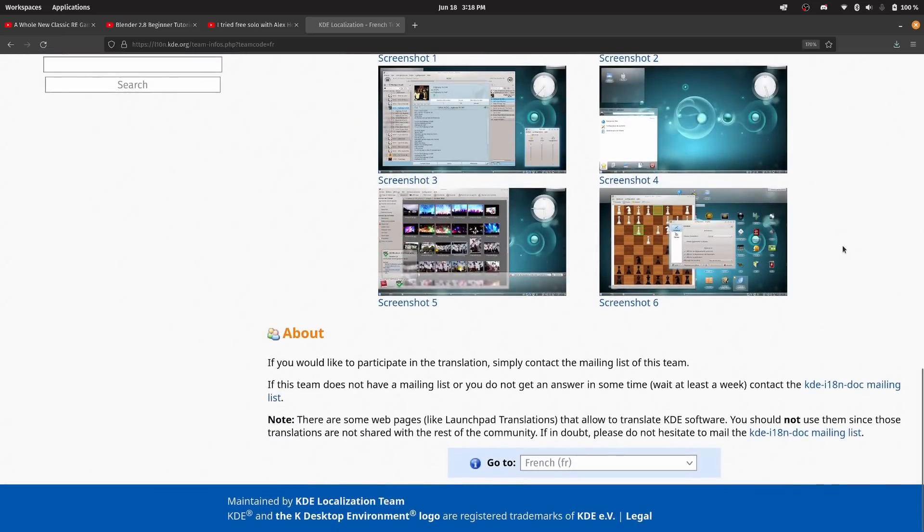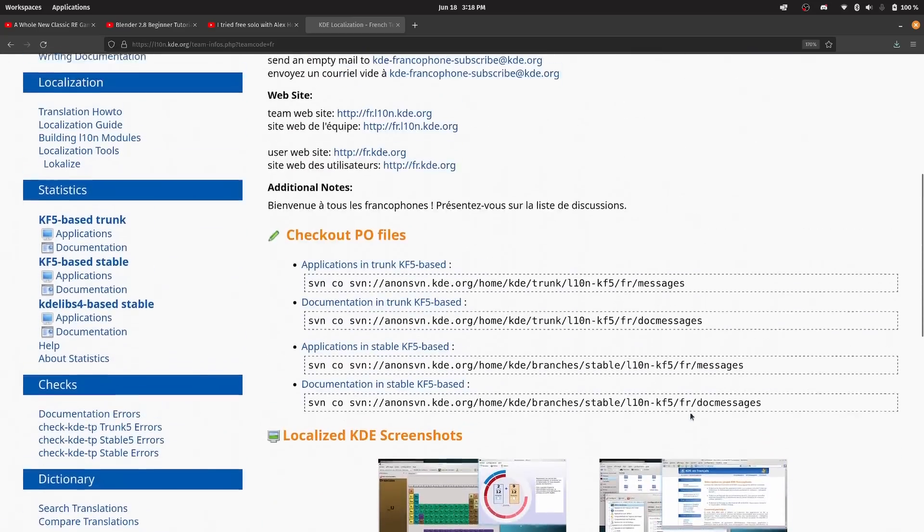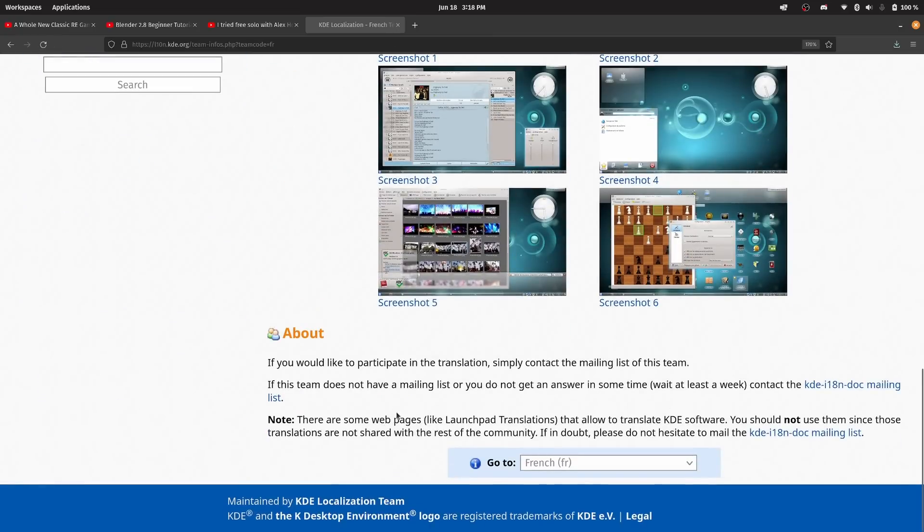Depending on the size of the project, there are multiple ways to go about it. Some have their translations in a centralized translation platform. Some have their own platforms like KDE or Gnome. And smaller projects generally just handle their translations in the project's code itself. The best thing to do is to head over to the contributors documentation that most big projects have and see how you can contribute or join a team. For smaller projects, you can generally just reach out to the developer and ask how they want you to contribute a translation.